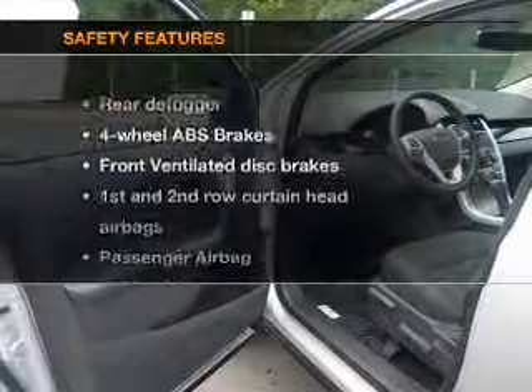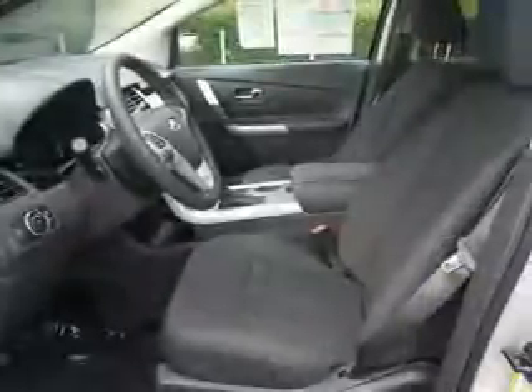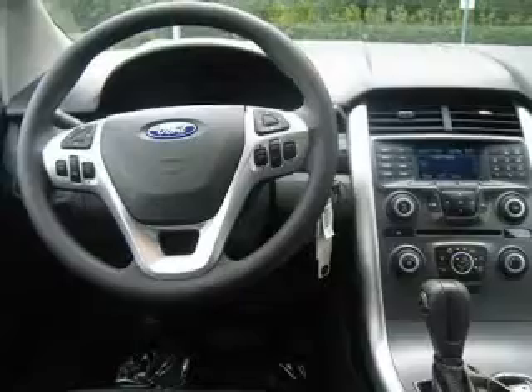If safety is a high priority, rest assured knowing that these top safety components are included: front ventilated disc brakes, passenger airbag, side airbag, curtain head airbags, stability control. Let us put you in the driver's seat today.